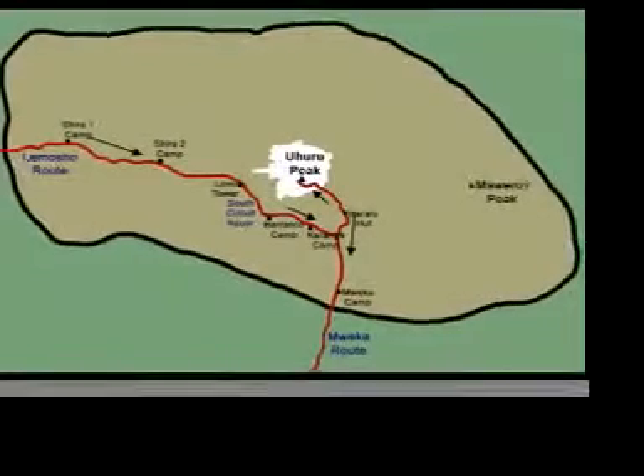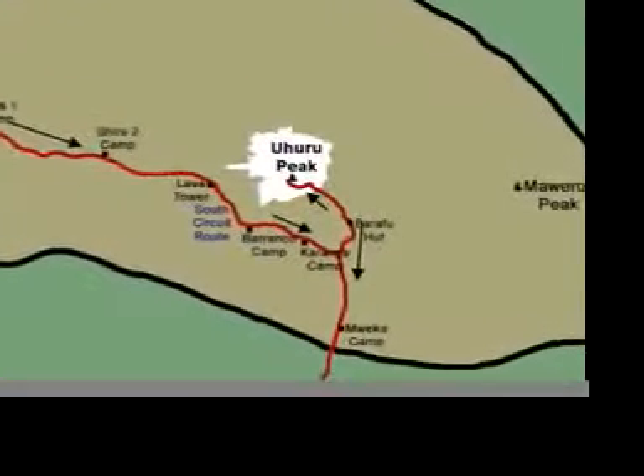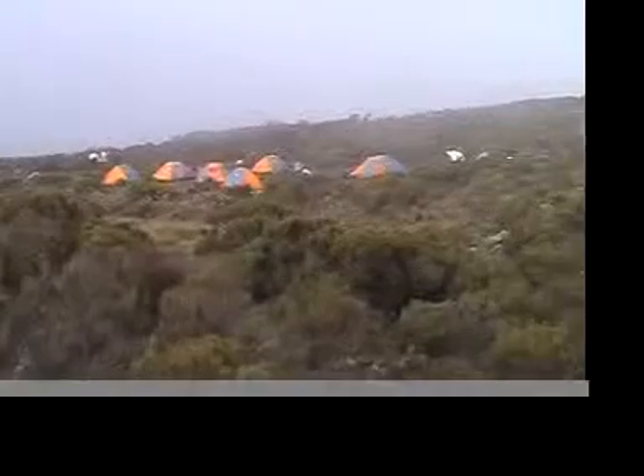The Lemosho route is typically done in eight days. This is a great option if you want a longer trek for acclimatization. This route starts on the west side of the mountain and meets up with the Machame route. It also has a four-hour drive to the trailhead.